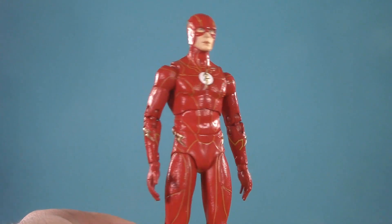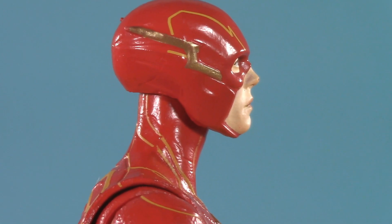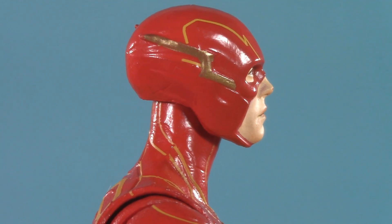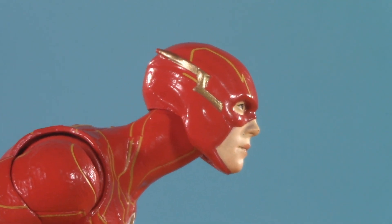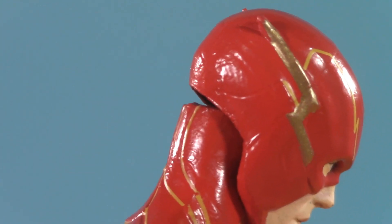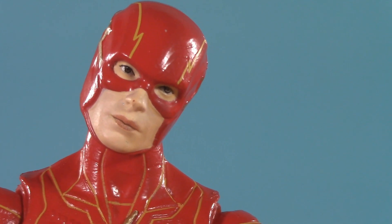Moving on to poseability — all the joints are the same, so the real question is going to come down to range. The neck on this figure is particularly skinny, giving a lot of forward and back potential. Because of this, he can look up this far, which for a runner is perfect. He can also look down this far — just mind the gap.